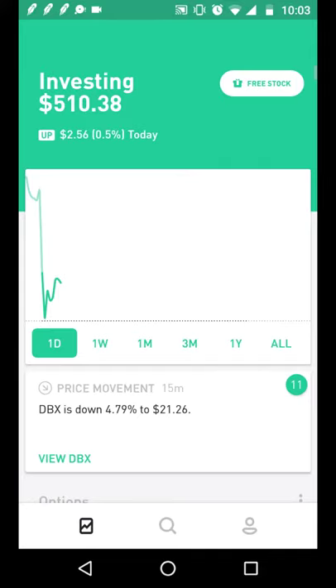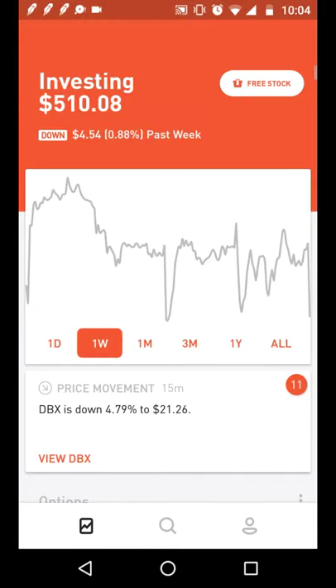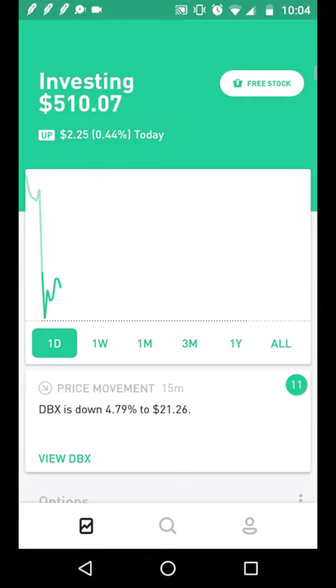Welcome to my newest portfolio update — this is week four. Let's quickly go over the progress of this Robinhood portfolio. I hit a milestone: I reached over $500. All time, this portfolio is up over 2% at around $10, and over the last week I'm slightly down a little bit less than 1%.